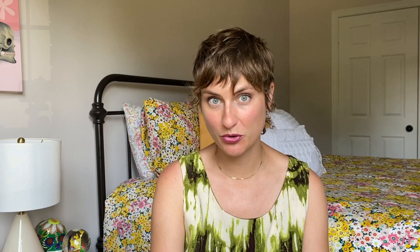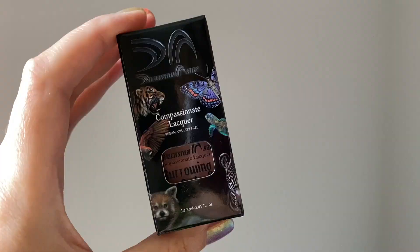Dimension Nails is a 10-free brand, as well as being vegan and cruelty-free, and they also donate 5% of all of their sales to different animal rescues and non-profits. The new boxes that their polishes come in are so adorable — they're actually beautiful. They have different animals on them and I'm kind of obsessed with it.